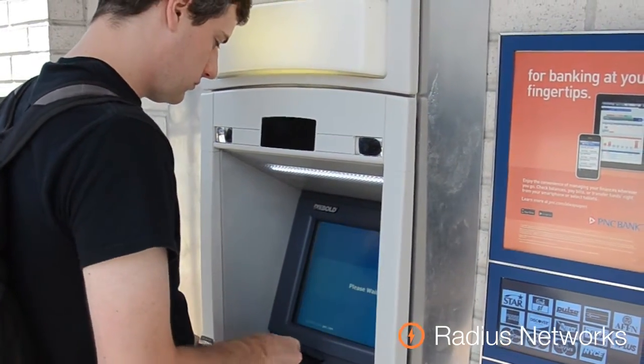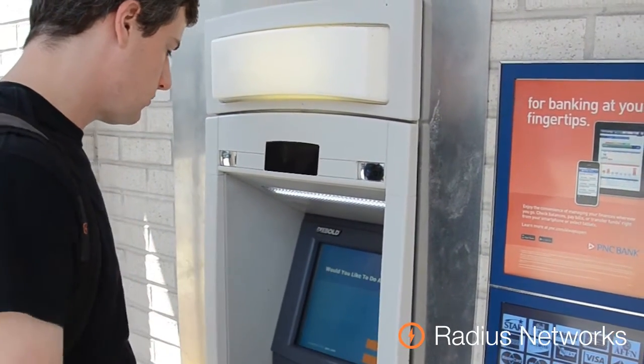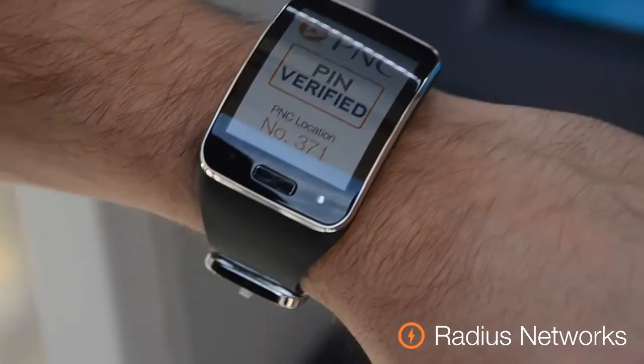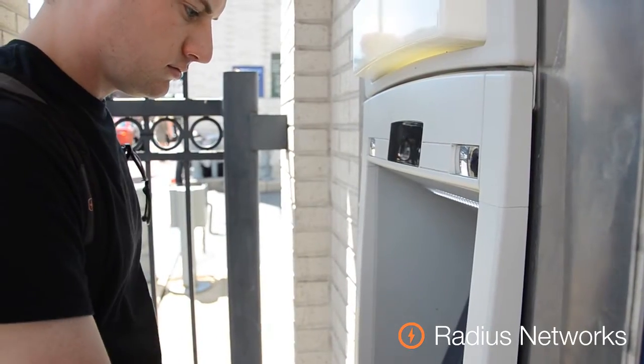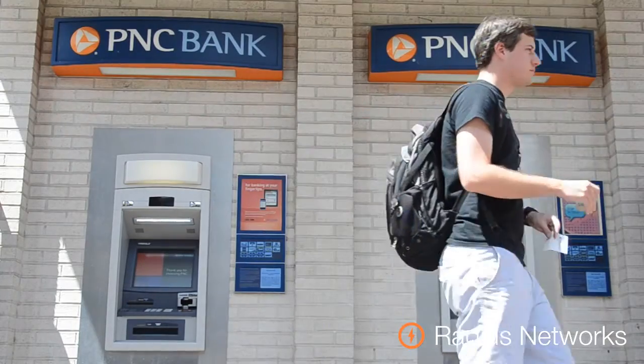As he approaches the ATM and enters his PIN number, the Samsung Gear S detects the beacon within the machine, recognizes his location, and confirms his account information as a secondary security check before allowing him to withdraw funds. Now, how about that burrito?